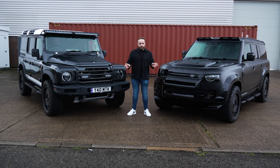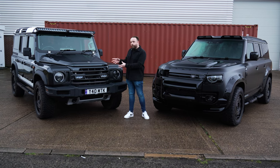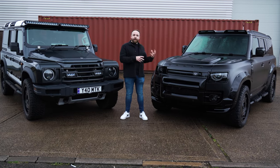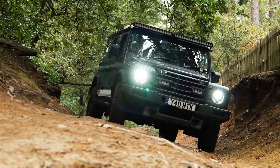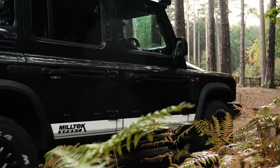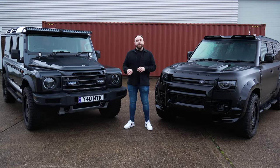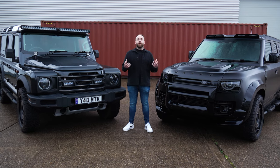If you're in the market for one of these vehicles, it will all come down to whether you want something that's specifically for off-road use but handles well on the road, or something that handles fantastically on the road and can also go off-road when you want it to. For me, the Grenadier is a replacement for the classic Defender, whereas the new Defender is a more adaptable vehicle for on-road use.